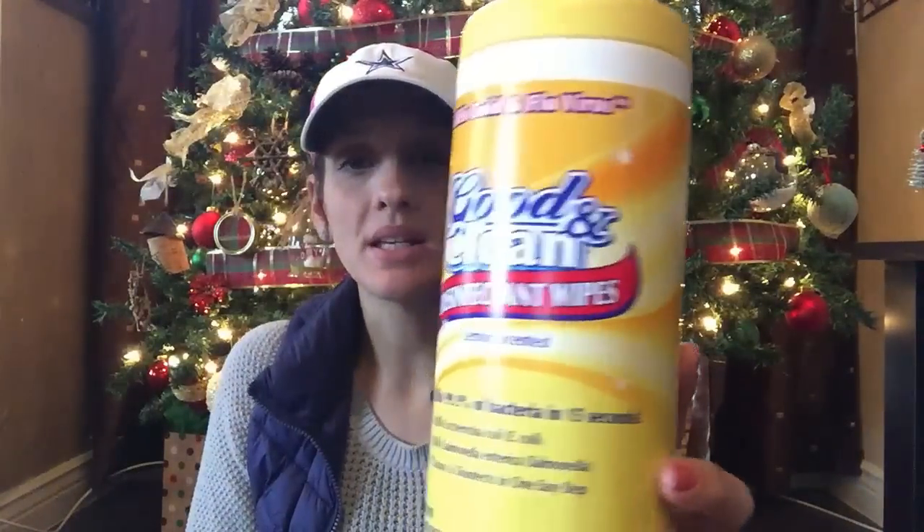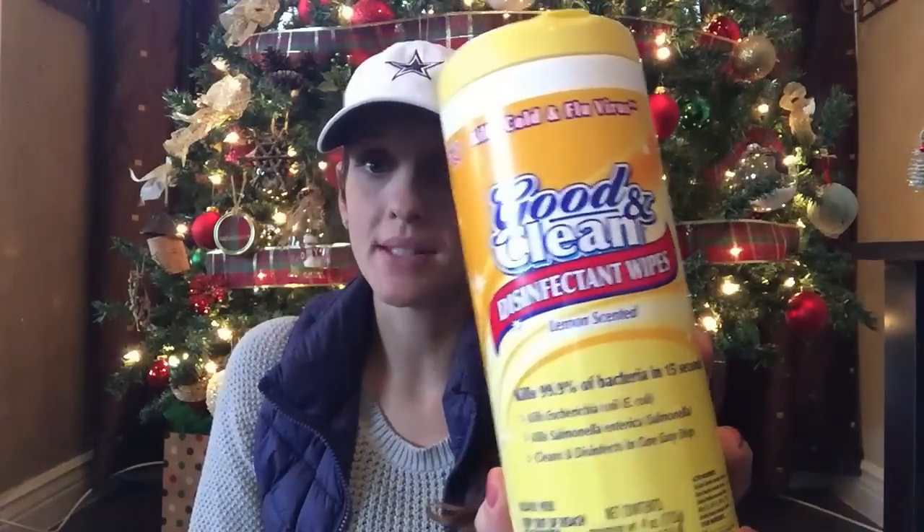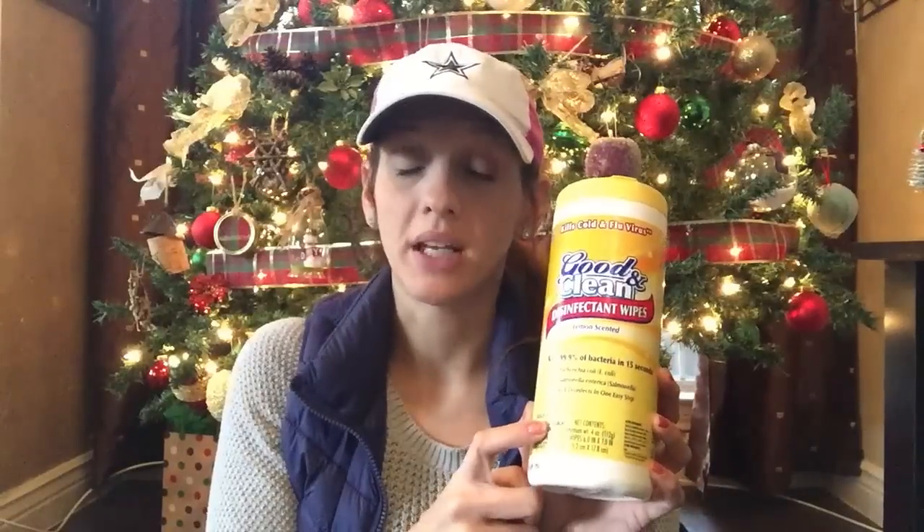Another repeat item is these disinfectant wipes. My daughter loves these — I love these. My daughter keeps one in her room and she cleans the top of her makeup desk. It does not stain anything white, it doesn't turn anything yellow. I use these — I have these under my kitchen sink and bathroom sink. I love these especially to clean the faucets. Have you ever gone to clean your kitchen, sprayed your faucet, and it's so hard to get your towel or sponge in the grooves? These are perfect for that.